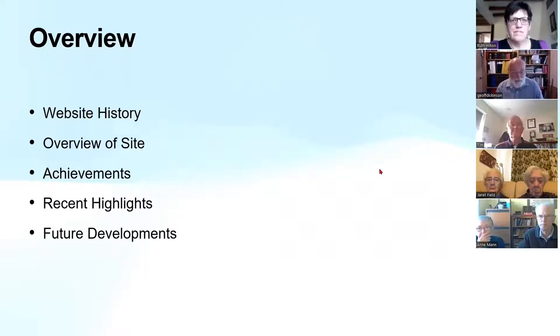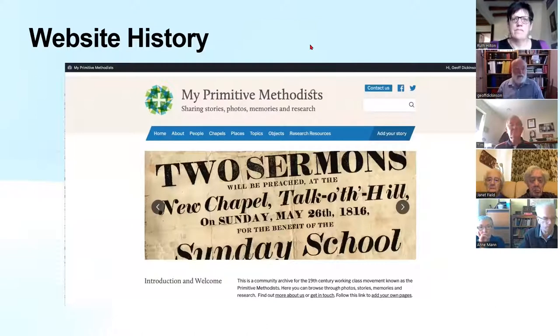My Primitive Methodists is one of five community archive websites within the Methodist heritage portfolio. There's My Methodist History, My Wesleyan Methodists, My United Methodists, Wesley's Oxford, and My Primitive Methodists. It started off as My Primitive Methodist Ancestors, and the vision was to have a one-stop shop for everything to do with Primitive Methodism.